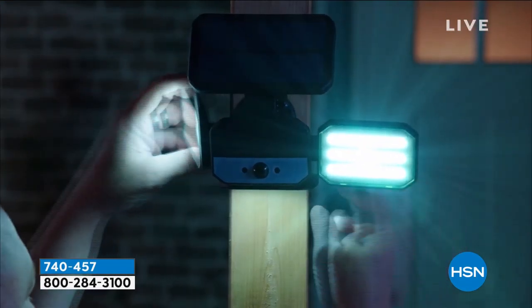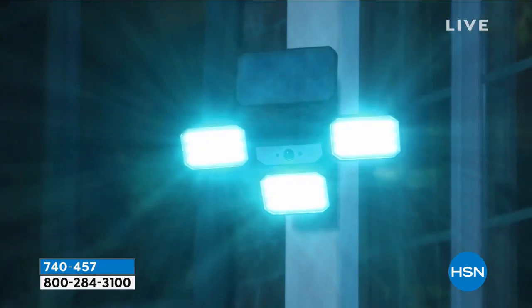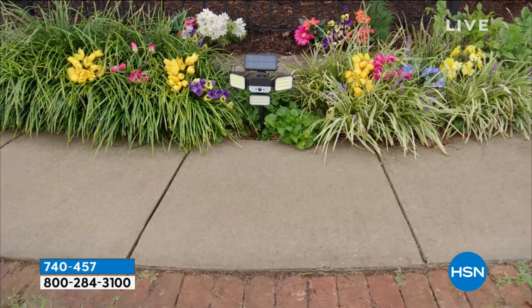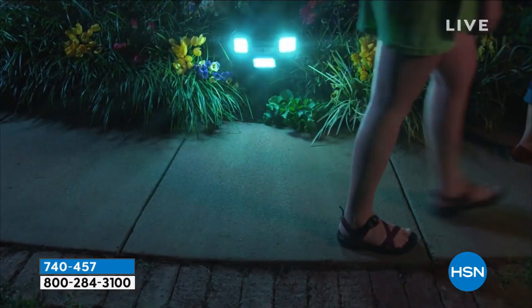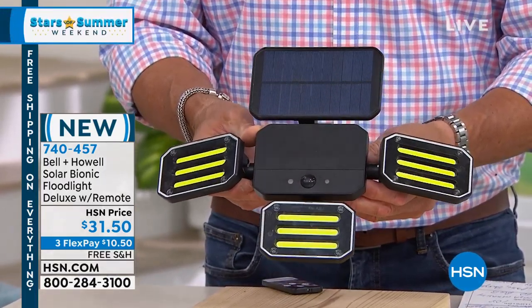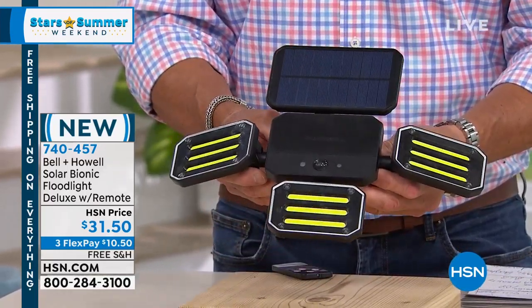This is jacked-up light — this thing produces huge amounts of light. It is motion activated and multi-directional, so you can adjust the little panels into any direction you want. It's perfect for an entryway, a walkway, or putting it near your recycled bins or garbage cans outside. What's even better is this one comes with a remote control, so you can turn the lights on from anywhere around your house. There's even a way to lower the light down to 75%. It'll mount anywhere — you can even stake it into the ground.